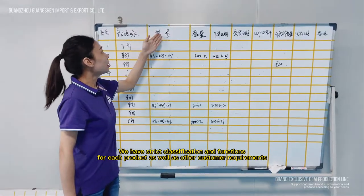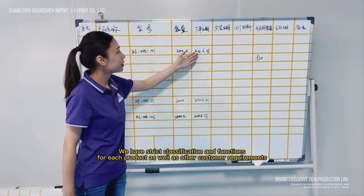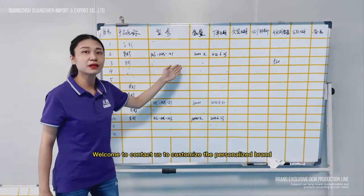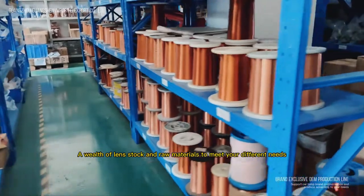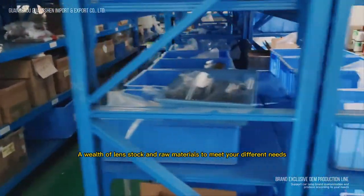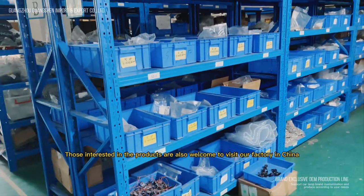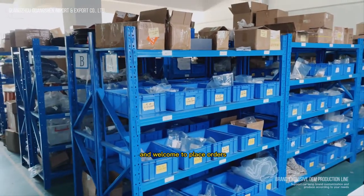We have strict classification and functions for each product as well as other customer requirements. Welcome to contact us to customize the personalized brand. A wealth of lens stock and raw materials is available to meet your different needs. Those interested in the products are also welcome to visit our factory in China, and welcome to place orders.